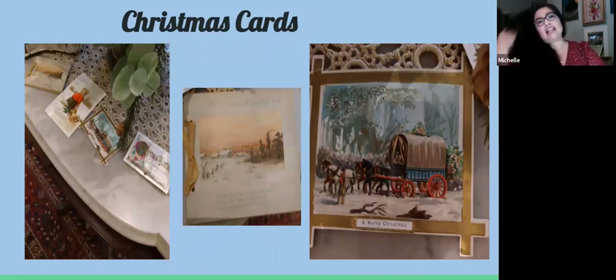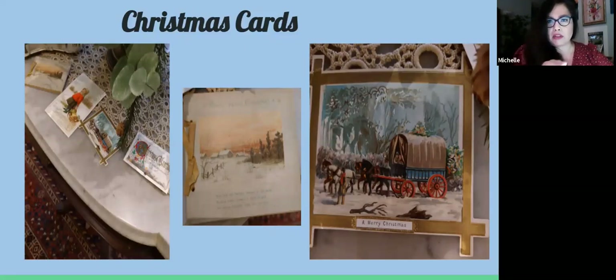Christmas cards: as with the Christmas tree and gift giving, the exchange of Christmas greeting cards would not be popular in the United States until about the 1870s. Louis Prang, a German native, had a print shop near Boston where he printed some of the first Christmas cards in the country. The early cards featured snowy scenery and a young girl on the front, depicting nature-based scenes which were much admired and appreciated during the Victorian era.